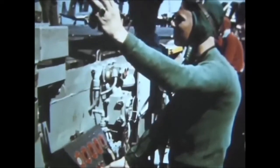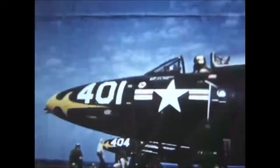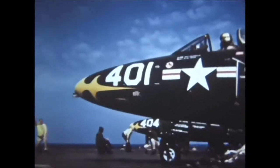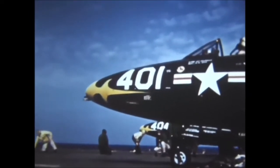Others attach the holdback under the tail. The fire signals ready. The catapult officer signals, run up your engine. Pilot salutes ready. Fire.